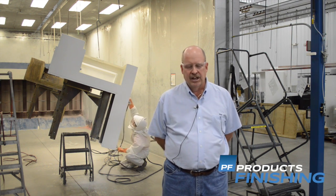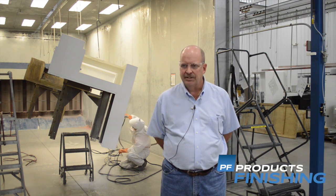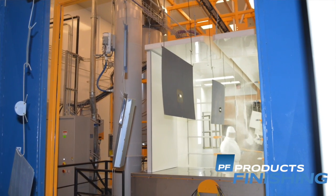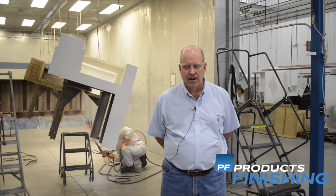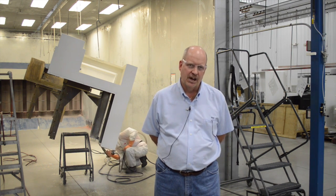The paint line that we looked at earlier gives us the ability to paint a 16 foot part with 7 by 7. So we've been able to accommodate all of the equipment that we make now currently in our fabrication shops.